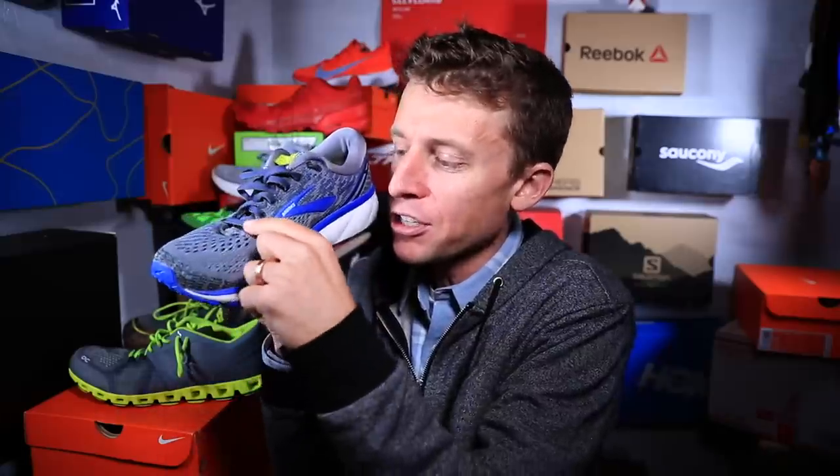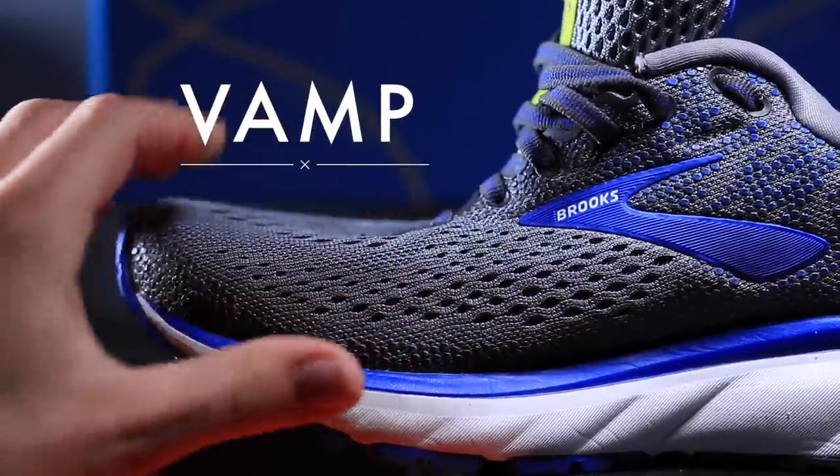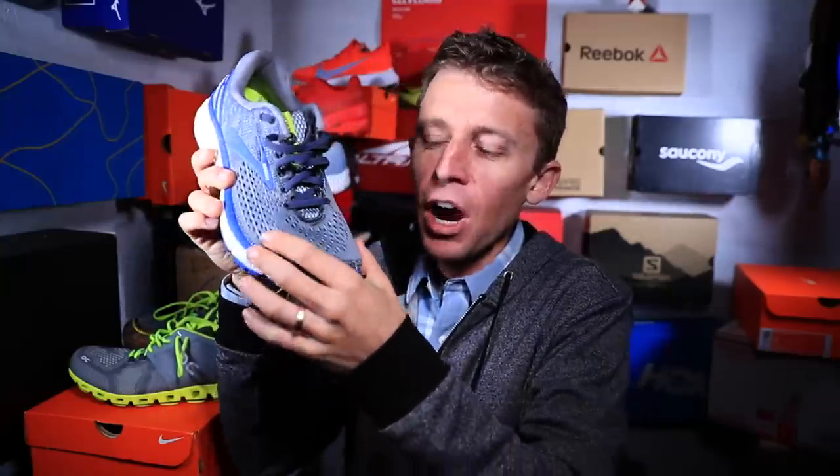Just on the side of the toe box, right here where I'm squeezing, this is called the vamp — V-A-M-P. That is the vamp of the upper.